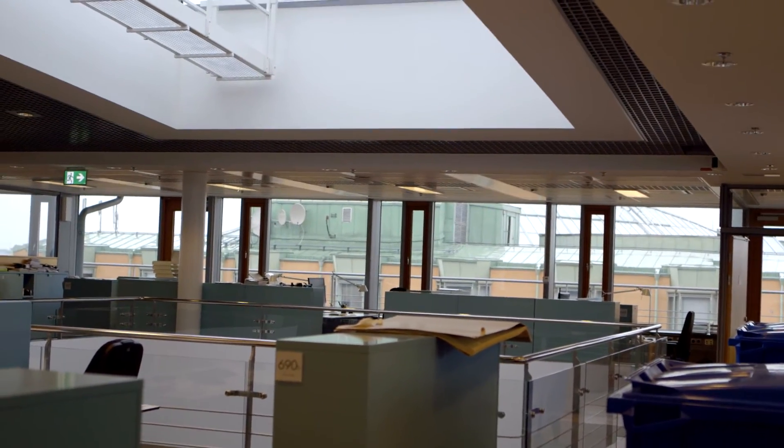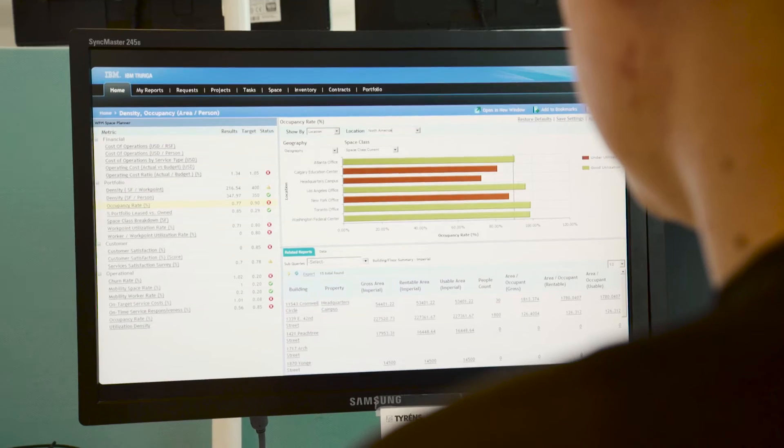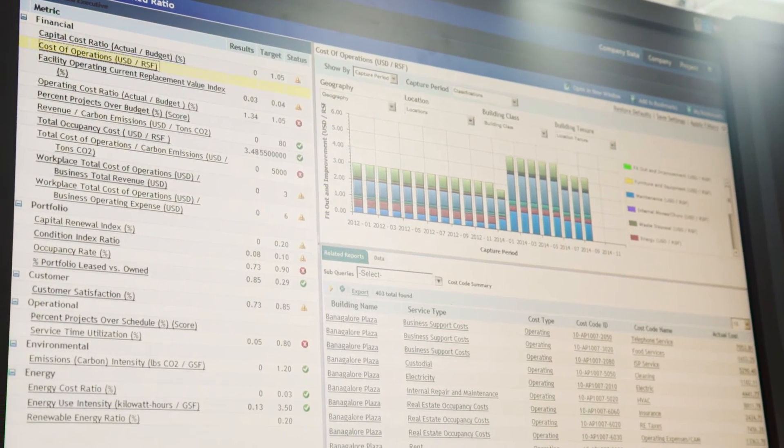Predictive analytics is a game-changer. Our businesses can in real time optimize their resources and their workforce to make their entire operation more cost-effective and more efficient. An automated work order can be raised to take action before a light bulb fails, before the air conditioning runs out of gas. The workplace of the future is driven by an enterprise asset, facility management, and workforce optimization solution.